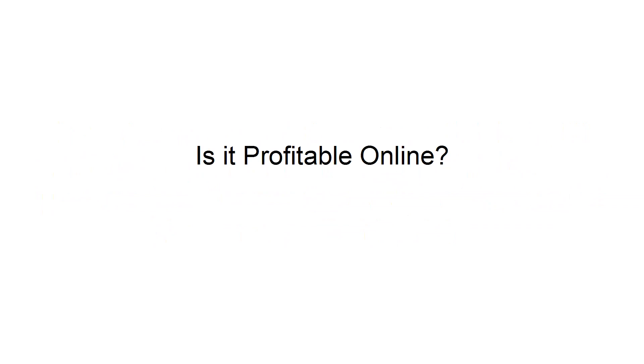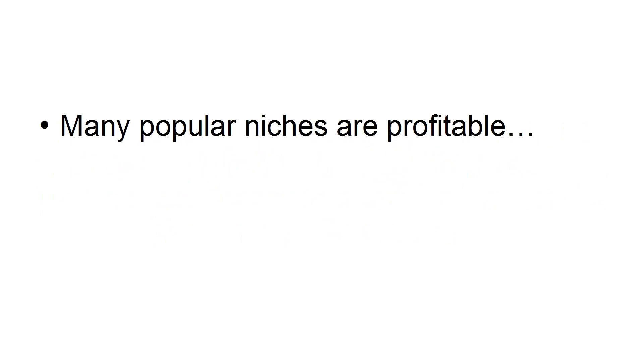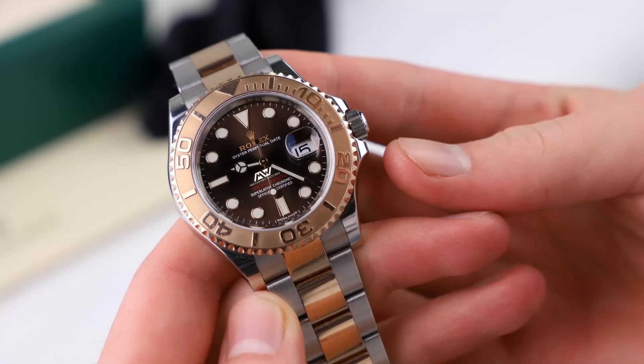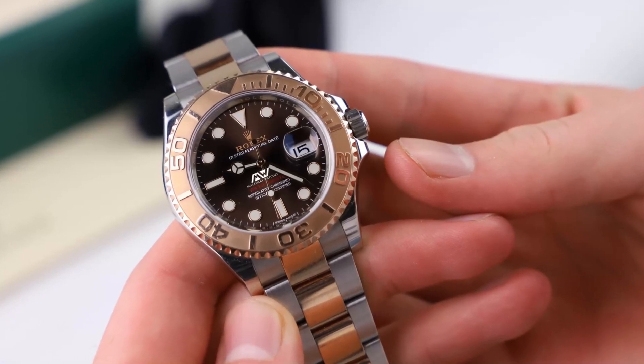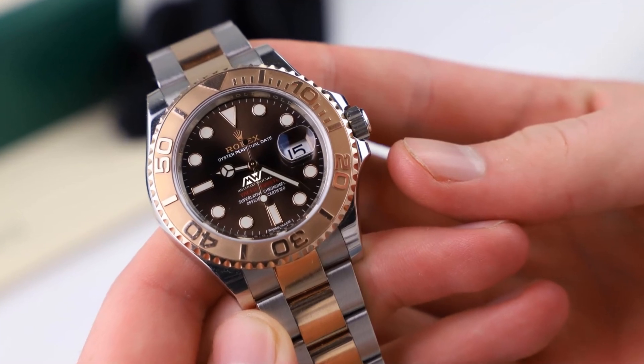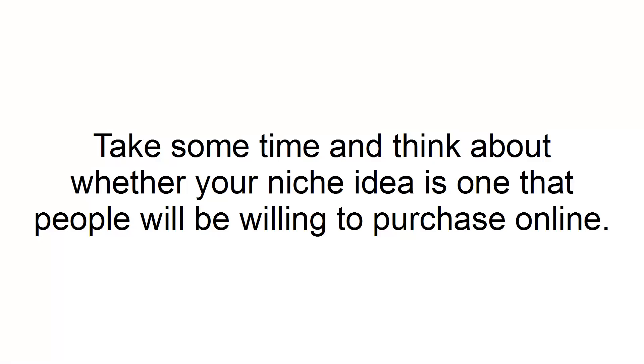Is it profitable online? Many popular niches are profitable. However, your chosen niche might only be profitable offline, where the bulk of sales are done in person. For example, luxury watches are a profitable niche, but much of the transactions are conducted in person at a specialty retailer. Take some time to think about whether your niche idea is one that people will be willing to purchase online.